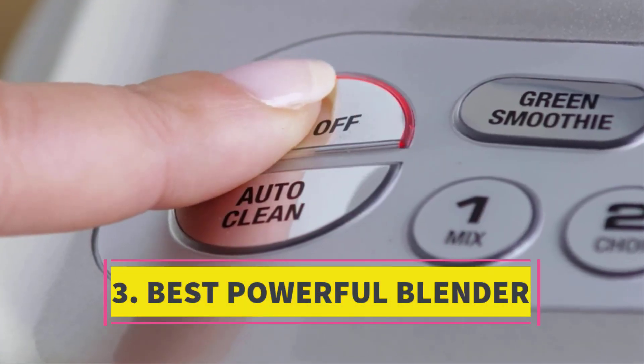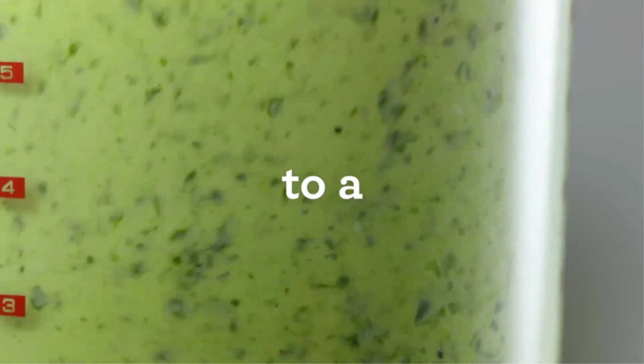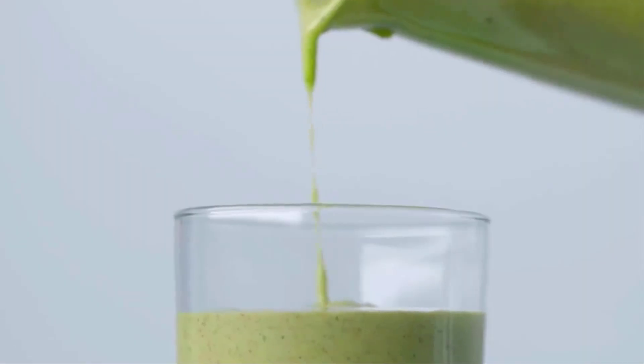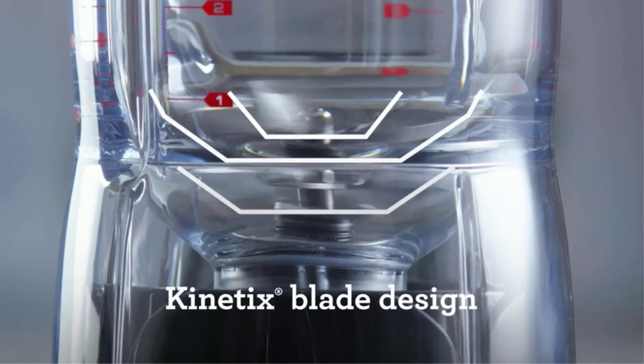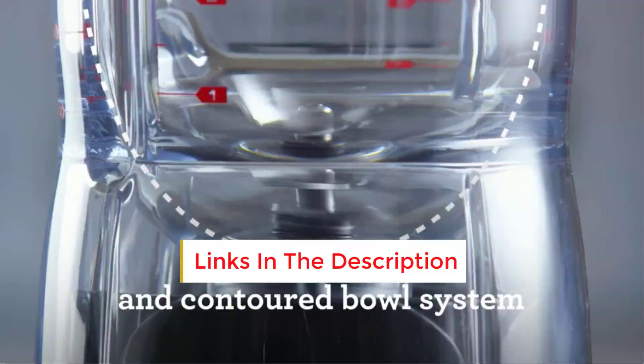Number 3: Best Powerful Blender. The Wolf Gourmet Pro Performance Blender captured our attention with its sleek design, highlighted by a distinctive red knob and a lightweight jar featuring a comfortable handle. Boasting versatility, it offers 10-speed settings alongside four pre-programmed options: soup, puree, ice crush, and smoothie.